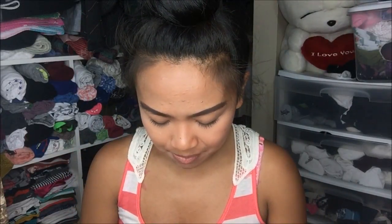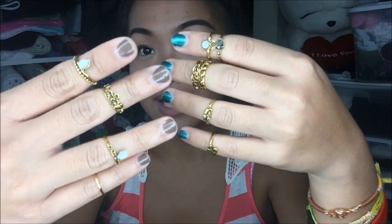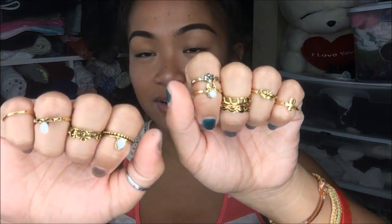Next thing I have is a pack of mini rings. Look at all the rings — it's a little bit more gold than I'd like, but I absolutely love all the styles. It's a good variety; I believe there are 10 of them for a dollar, so I was like, why not? It also comes in silver and in bronze.